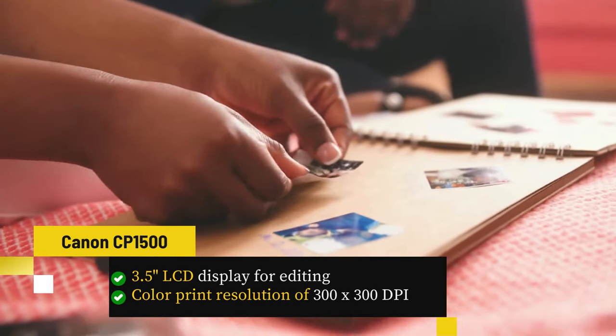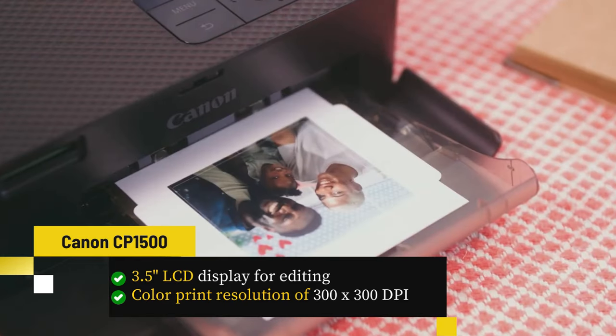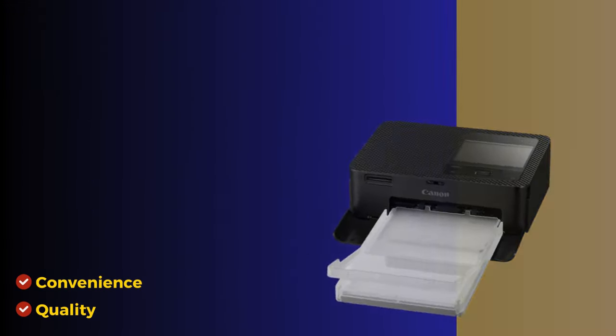With a 3.5-inch LCD display for editing and a maximum color print resolution of 300x300 dpi, it's a powerhouse for 4x6-inch prints. A must-have for those who value convenience and quality.